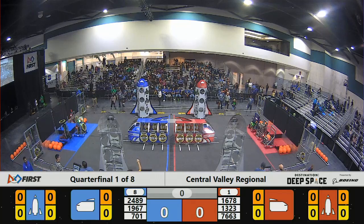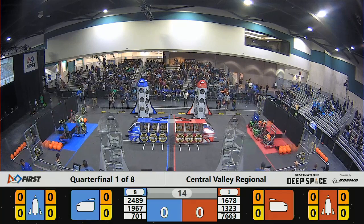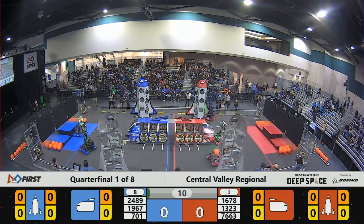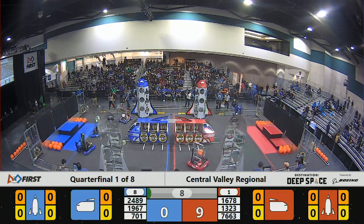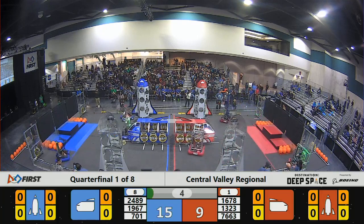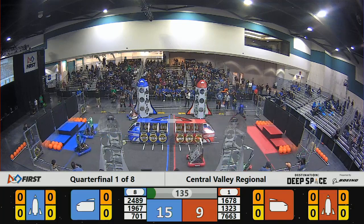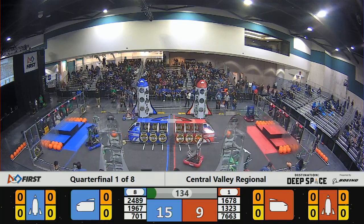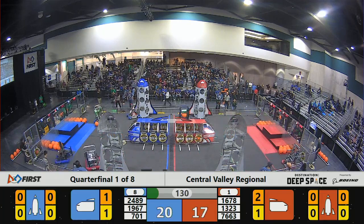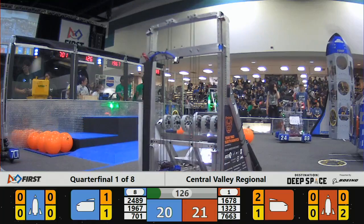Between the lines, three, two, one, go — and so begins our first elimination match of the Central Valley Regional for 2019. All three red robots on the move, all three blue robots on the move during the sandstorm. 76-63 and 13-23 adding cargo and putting two hatch panels on the red rocket already. 1678 also adding a hatch panel to the other red rocket.